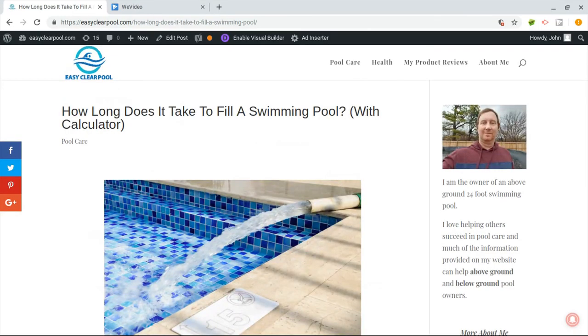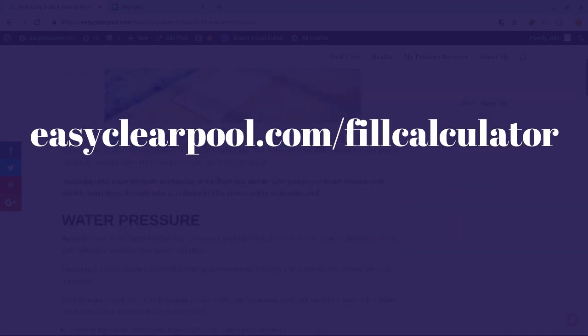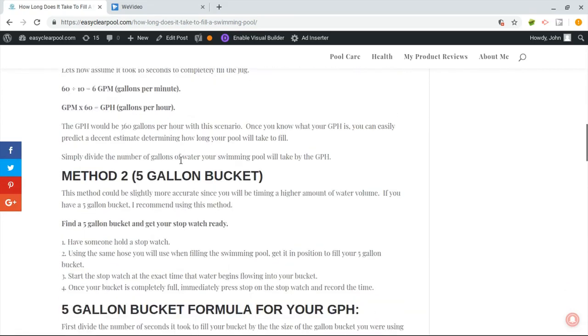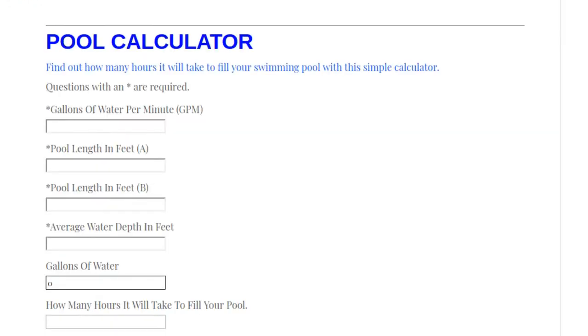Go ahead and type in easyclearpool.com/fill-calculator in your web browser and bring up this page telling you how long it's going to take to fill your swimming pool. It's got some nice information about the one-gallon method, the five-gallon bucket method, and a little bit about gallons per hour. If you scroll down you'll find the pool calculator — that's where we need to be. Whatever time it took to fill your five-gallon bucket in seconds, divide that by five to get your gallons per minute.